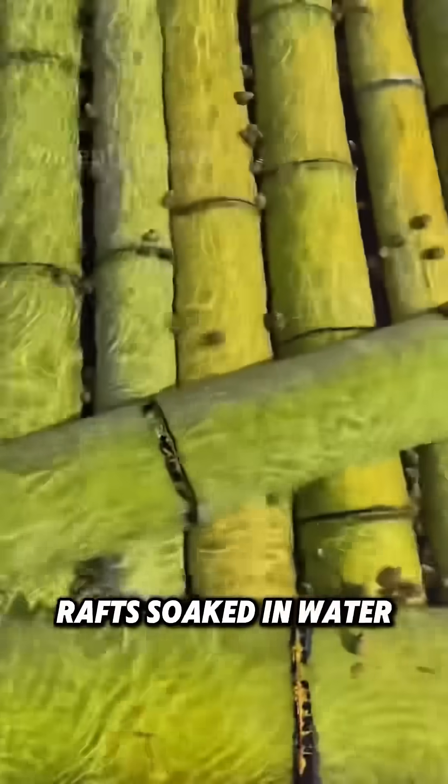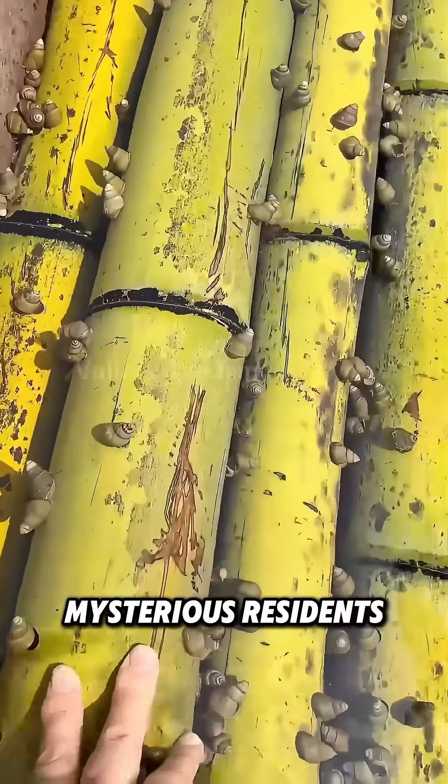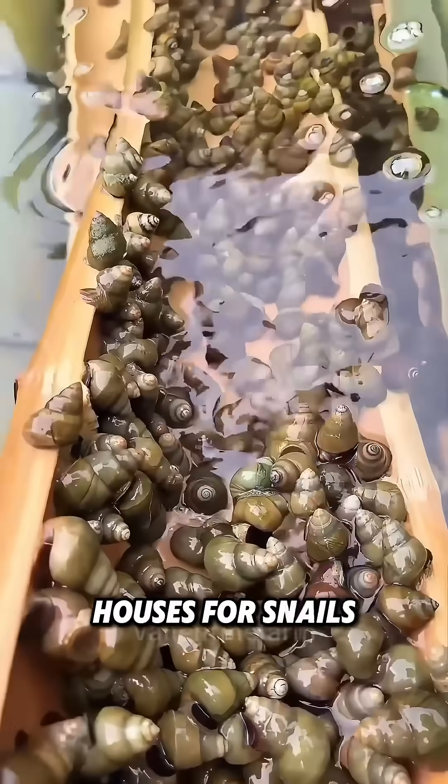Why are the bamboo rafts soaked in water? Take a closer look — they're covered with tiny, mysterious residents, packed tightly. Flip one over, and you'll find these bamboo rafts are like houses for snails.